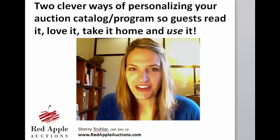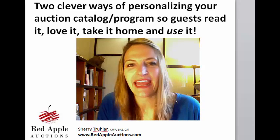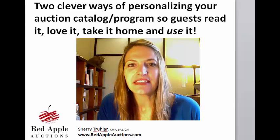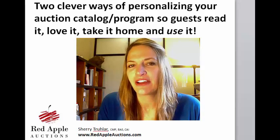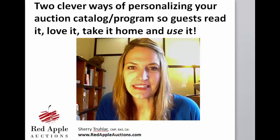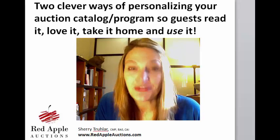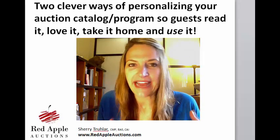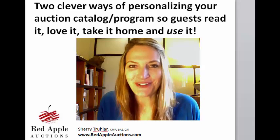Welcome, everyone. This is Sherry Truller with Red Apple Auctions. Thank you for joining me, where today I'm going to be showing you two examples of an idea that I have seen used — a wonderful way of personalizing your catalog program to ensure that guests not only read it, but take it home, love it, and use it. I'm going to be using the word 'program' or 'catalog' interchangeably today, even though there is a difference between the two of them.